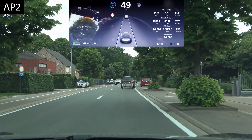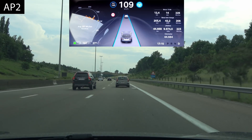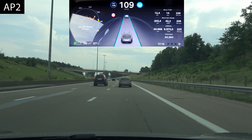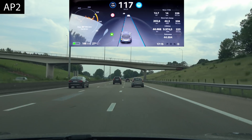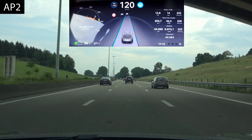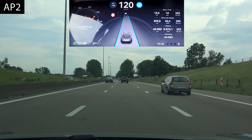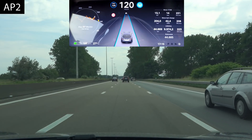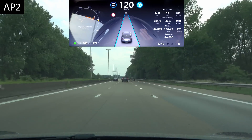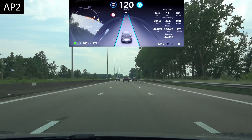Next section: auto lane change. We're at more or less the same speed as the previous test. Changing lanes — let's see how fast it accelerates. It does accelerate, but not as quickly. The bigger problem is when you decelerate to match a truck's speed and then change lanes — it keeps decelerating to match that slower speed, so you need a slower car ahead to really test it.